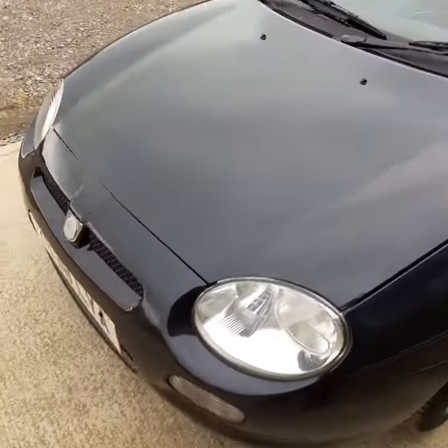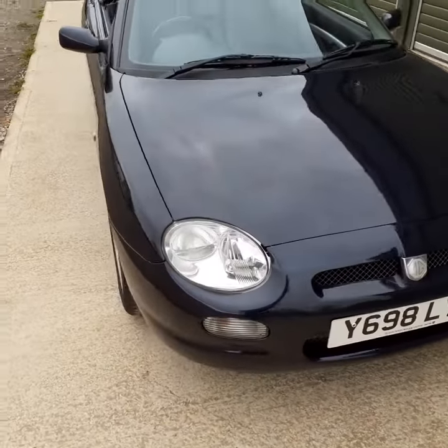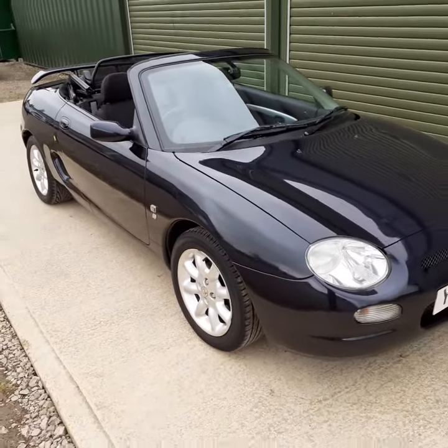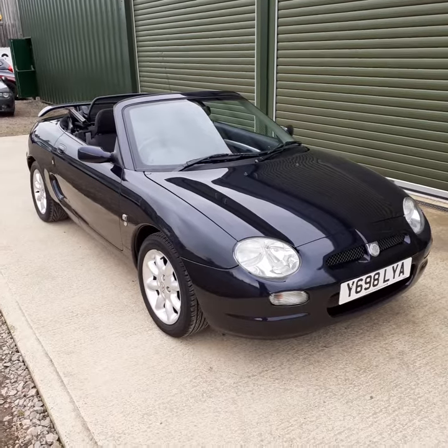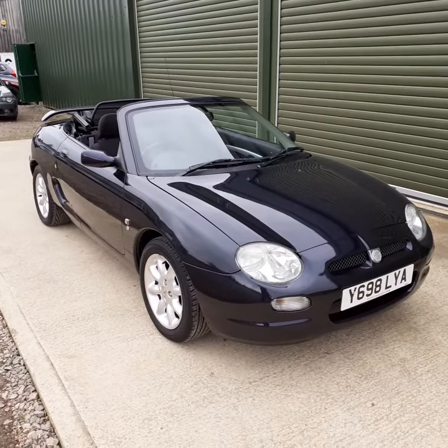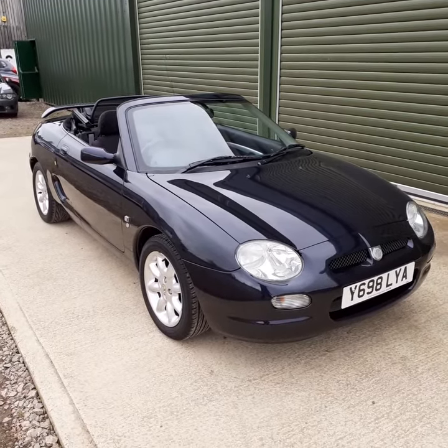These MGFs are really good value for money. This car has just had the head gasket changed — that's a precaution we take to be able to offer the warranty, which we always like to do. So overall, a very nice example, very well priced. Any questions at all, please get in contact with us at Beetle Garage. Thanks for watching.